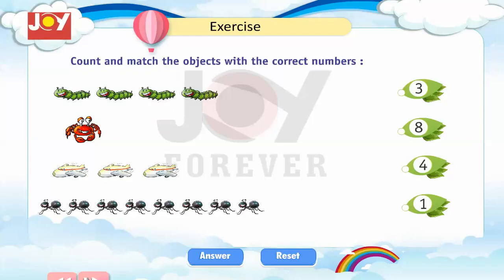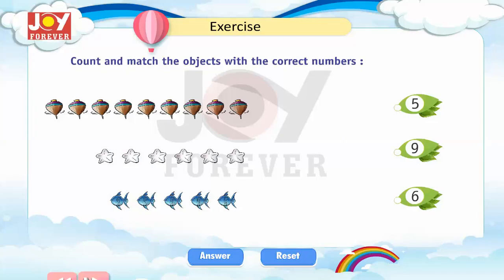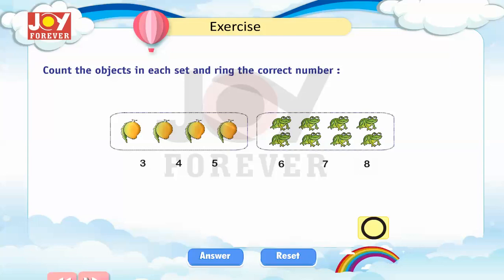Exercise: Count and match the objects with the correct numbers. Count the objects in each set and ring the correct number.